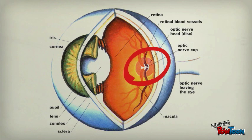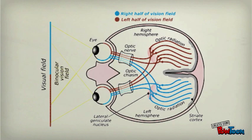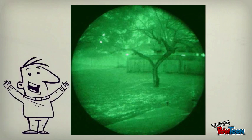This signal is conveyed to the brain through the optic nerve, where it is comprehended as vision. Consuming vitamin A puts more rhodopsin in the vision cycle, improving your night vision.